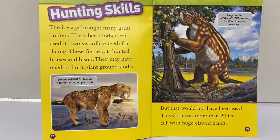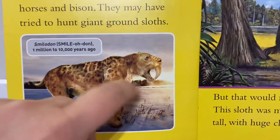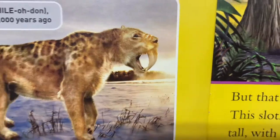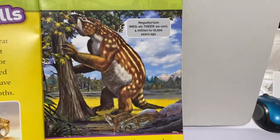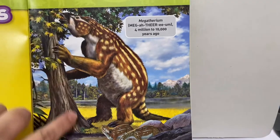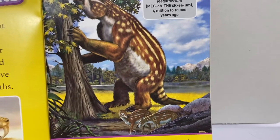Hunting skills. The ice age brought many great hunters. The saber tooth cat used its two sword-like teeth for slicing. These fierce cats hunted horses and bison. They may have tried to hunt giant ground sloths, but that would not have been easy. The sloth was more than 20 feet tall with huge clawed hands. Look at this guy — he's as tall as the tree, and these little tiny animals are so small compared to him.